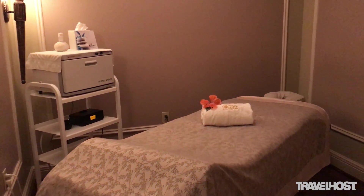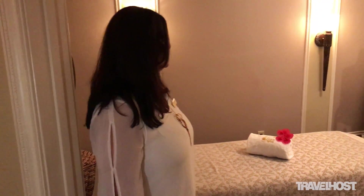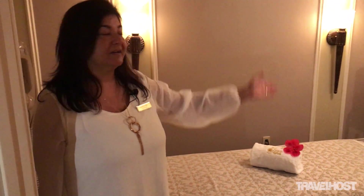We provide deep tissue, Swedish massage, aromatherapy massage, and we have the Himalayan soft — very popular.